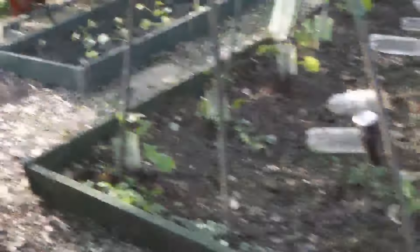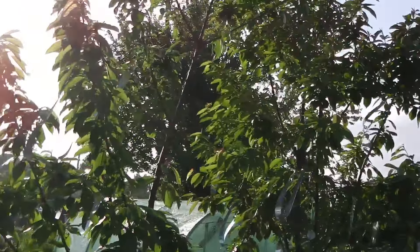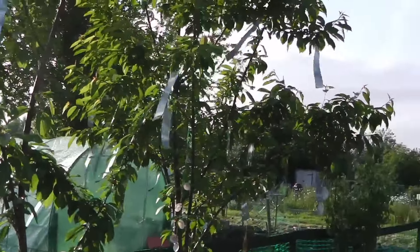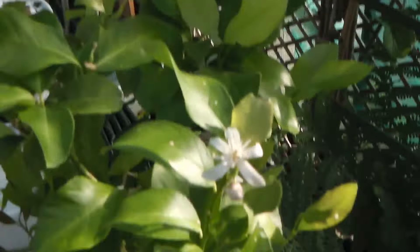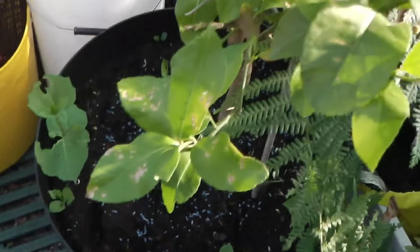Taking you into the greenhouse now. I've got all my bird scarers in my cherry trees because I've got loads of cherries this year — last year the birds only left me two, would you believe it. The lemon tree I've repotted into a bigger pot. I've got sweet potato coming up in there as well and some flowers coming on.